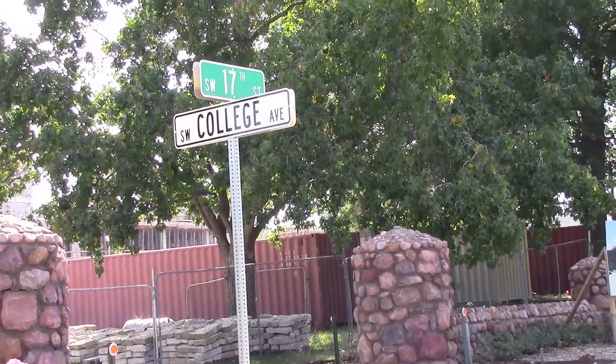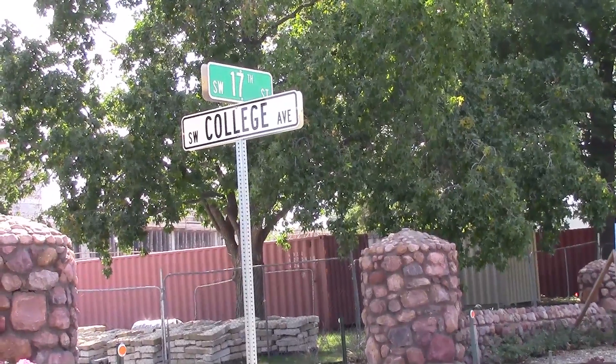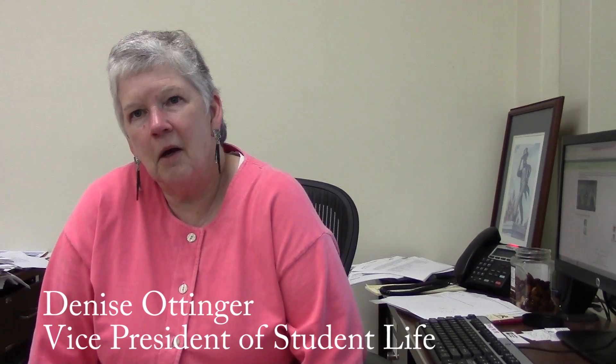Dr. Denise Ottinger, Vice President of Student Life, is looking to the future with pride. When we first started talking about the renovation of Morgan Hall, the conversation led to creating a boulevard out in front of Morgan, which the road construction took place last year. And I think with the addition to the building there's going to be a beautiful entrance to campus and people will feel like they have found the front door to Washburn.